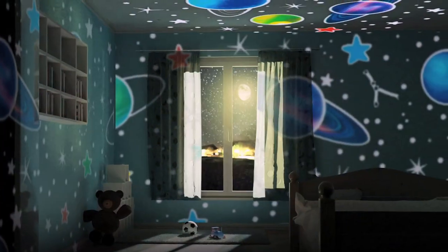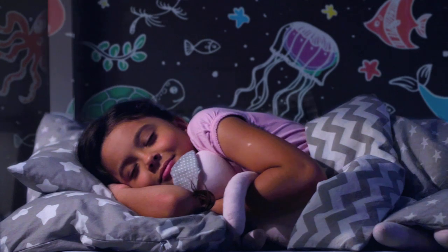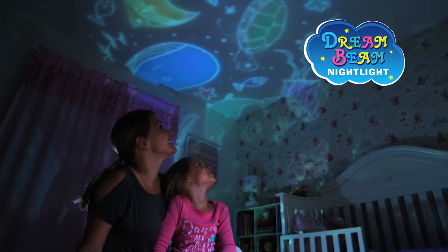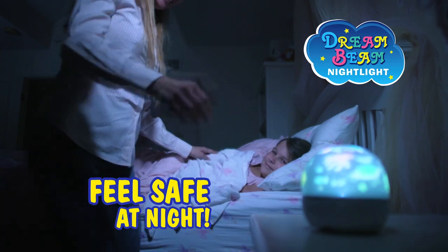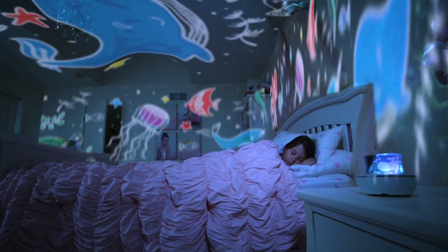Dreambeam comes with two different themes: outer space and ocean deep. Whatever one you choose, it'll help them fall asleep. Look at all the sea creatures under the sea that help your child feel safe at night as they relax under their glow. There's whales and turtles in this vast ocean.